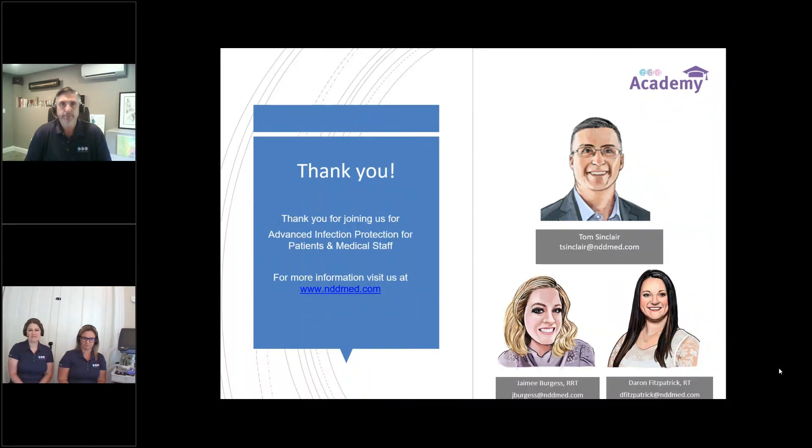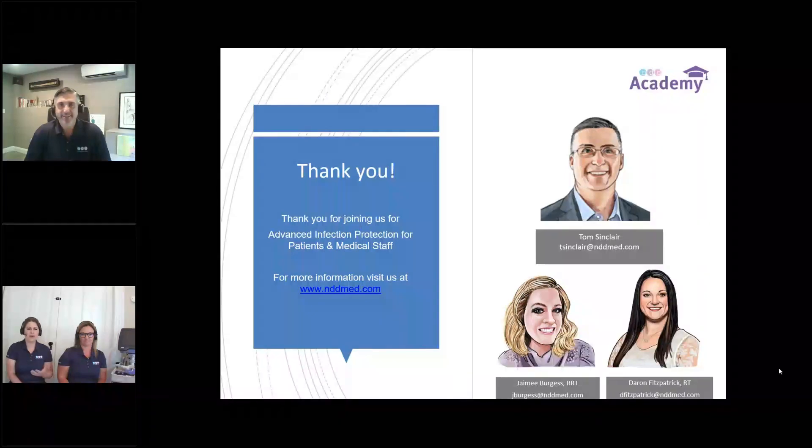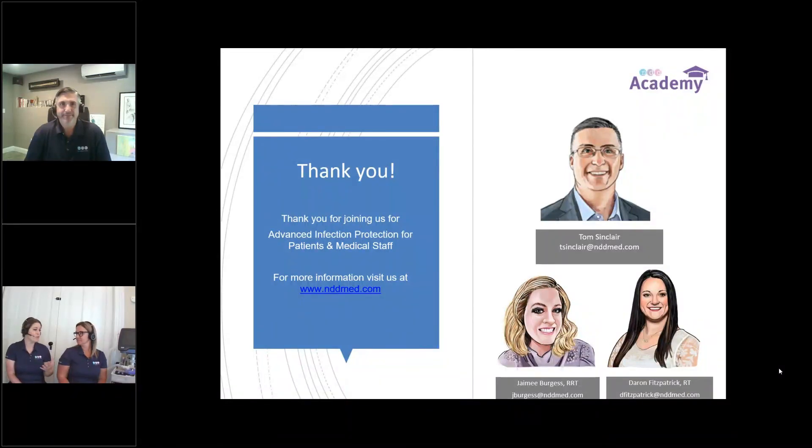If that is everything, thank you Bianca and Tom for joining us for this discussion, and thank you to everyone who was able to join. We look forward to seeing you again next month. Keep an eye out for the post-webinar email — you have all of our contact information. Feel free to reach out with any questions that might pop up. Have a wonderful day.